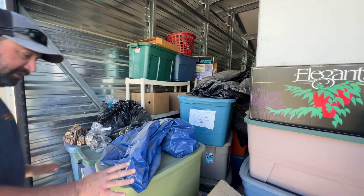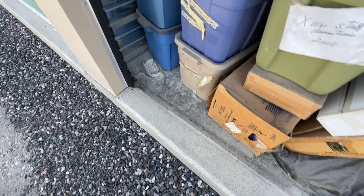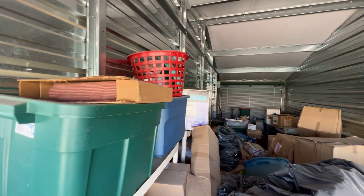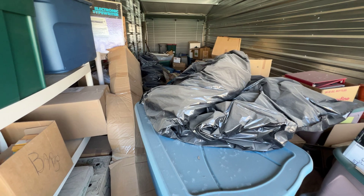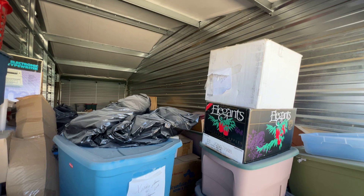It looks like it hasn't been touched in 10 years, so there's a lot of dust on this stuff. We really haven't gone in or gone through everything. It's just one of those sales where you get what you get, so there's going to be a lot of value here, obviously.